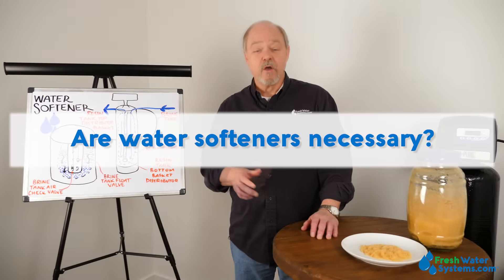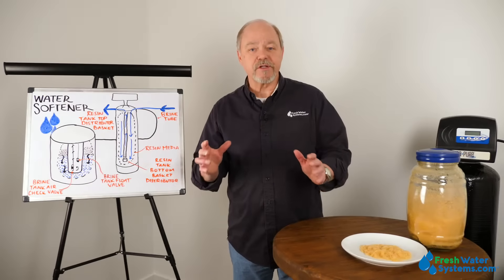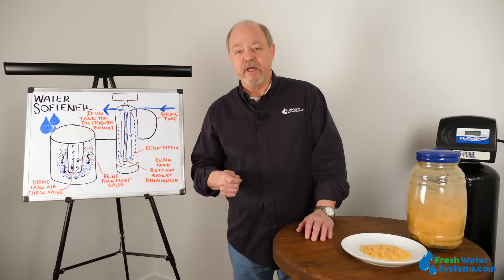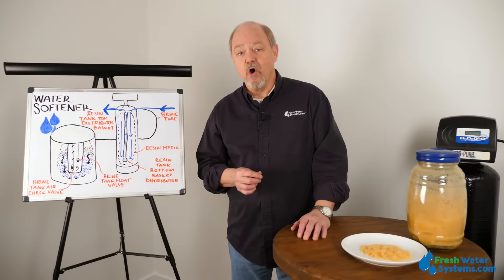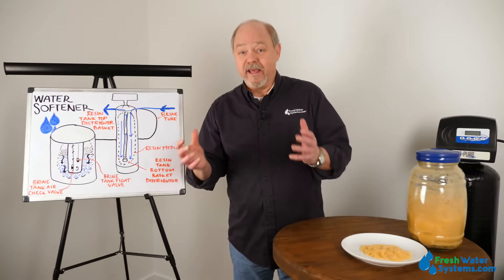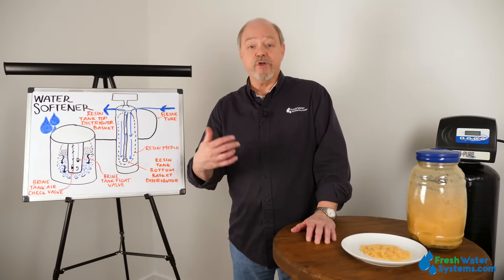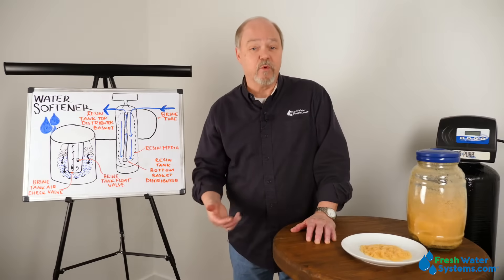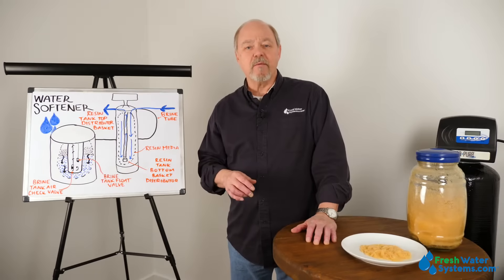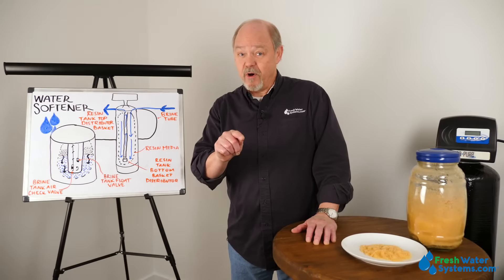Are water softeners necessary? Water softeners are necessary because they remove damaging hard water minerals from the water supply. Things like your dishwasher, your shower, your laundry, and any hot water-using appliance in your home get beat up by hard water. It creates scale and makes them harder to work — heating elements don't work as well. There's also a great benefit to showering or bathing with soft water. You don't have to deal with scale, soap scum, and other nuisance problems hard water creates. So if you've got hard water, you bet water softeners are necessary.